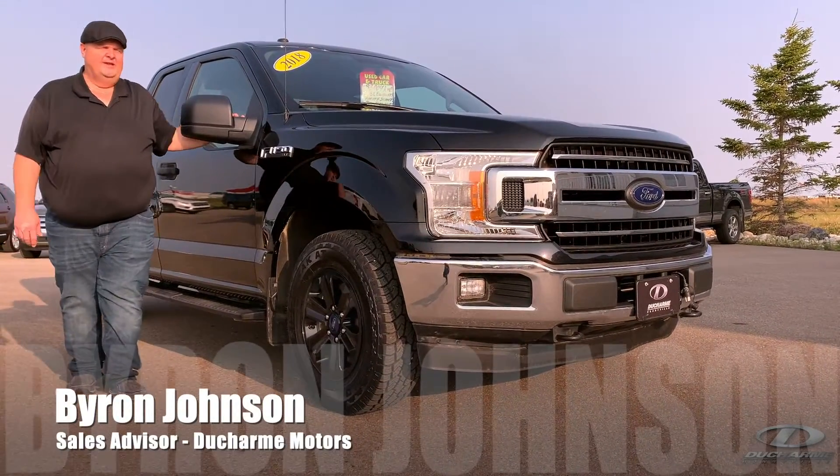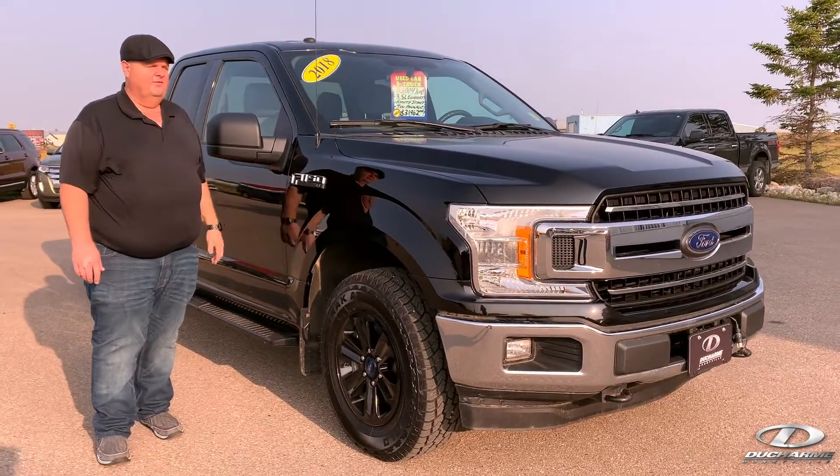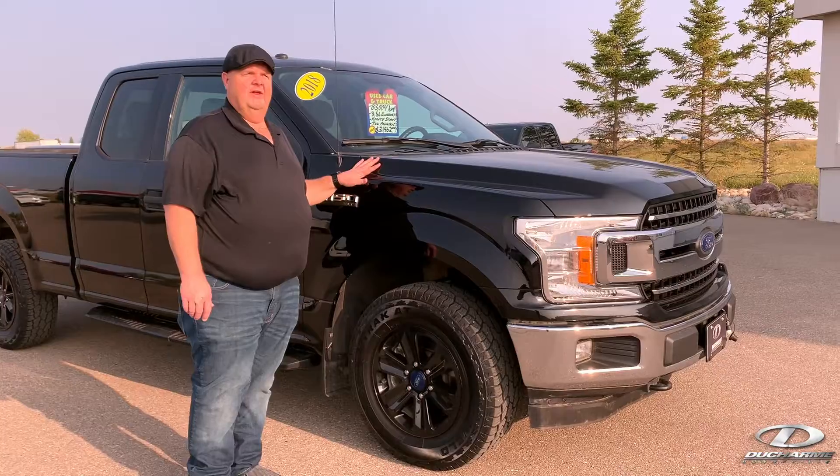Hi, I'm Byron. Welcome to Ducharme Motors. Today we're having a look at another trade that has just come in. This is a 2018 F-150 — a super cab 4x4 with a 3.5 liter EcoBoost.